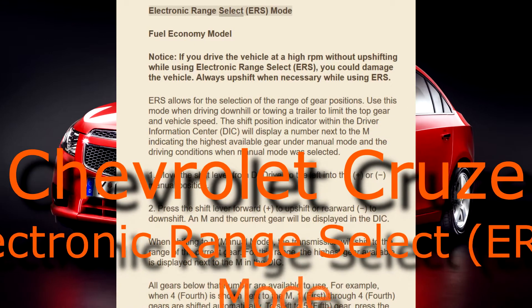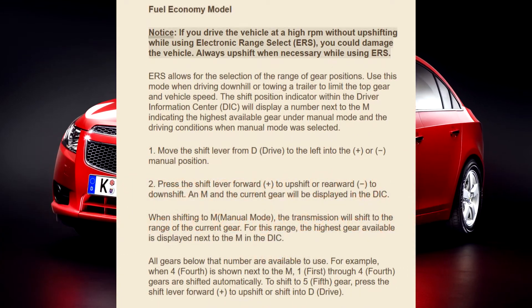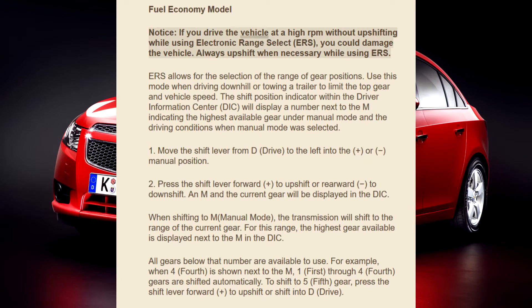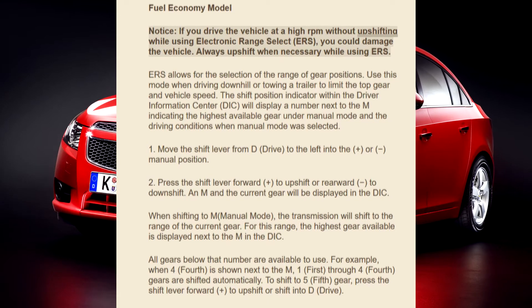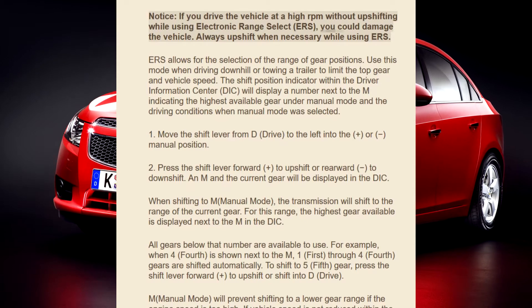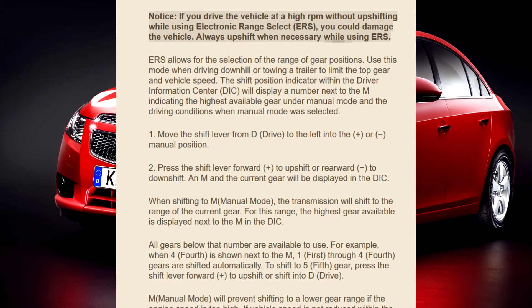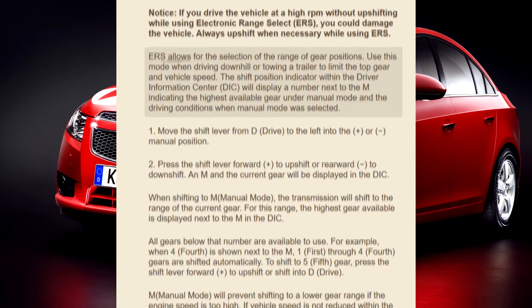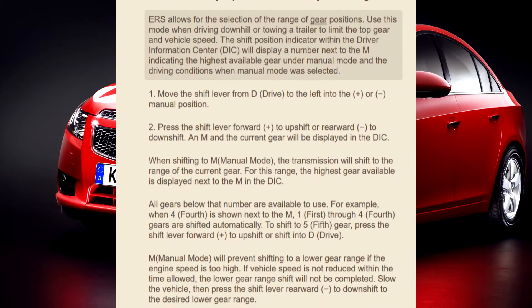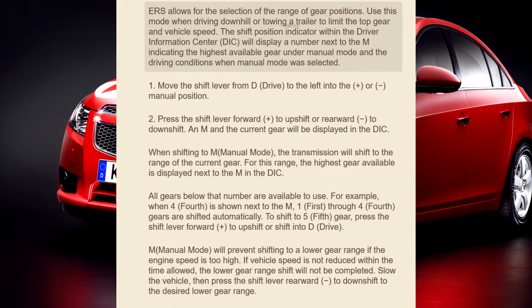Electronic Range Select (ERS) mode, fuel economy mode. Notice: if you drive the vehicle at high RPM without upshifting while using ERS, you could damage the vehicle. Always upshift when necessary while using ERS. ERS allows for the selection of the range of gear positions. Use this mode when driving downhill or towing a trailer.